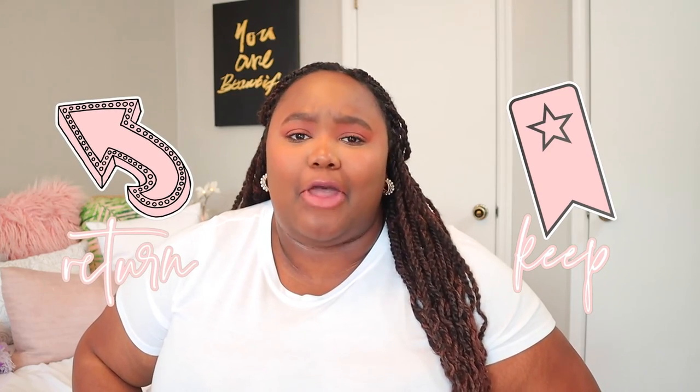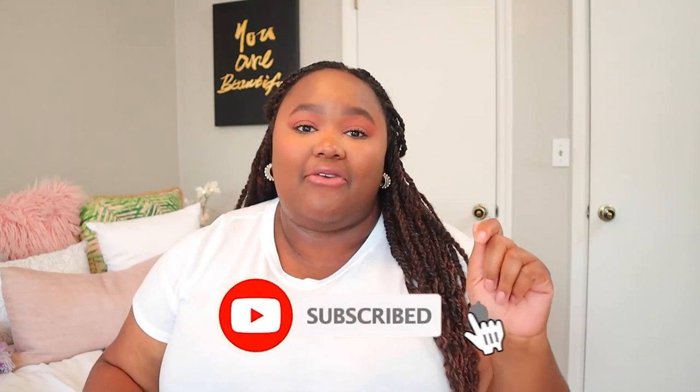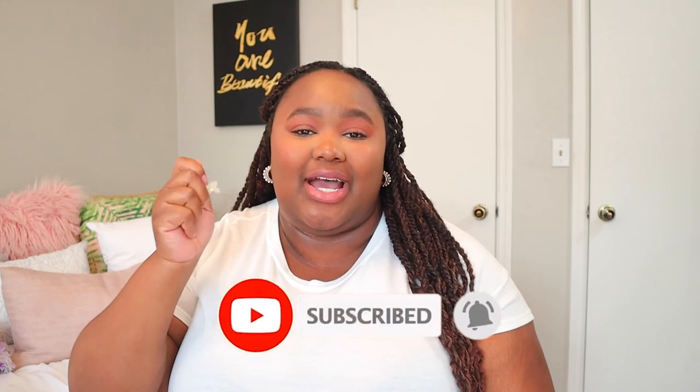Thank you guys so much for watching this video! Let me know down below which ones are keepers and which ones should I send right back. If you enjoyed this video, please give it a big thumbs up and keep thumbing up the rest of my videos. If you haven't subscribed yet, it only takes one second — click the button below and ring that bell so you don't miss any upcoming videos. Thanks so much again for watching, and I'll catch you in the next one — bye!